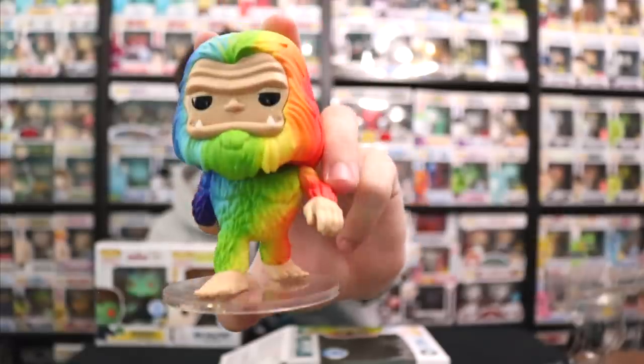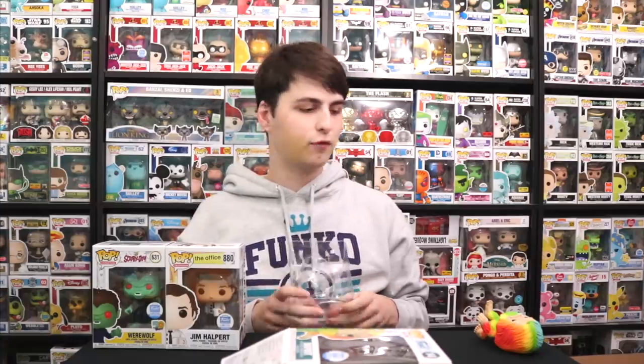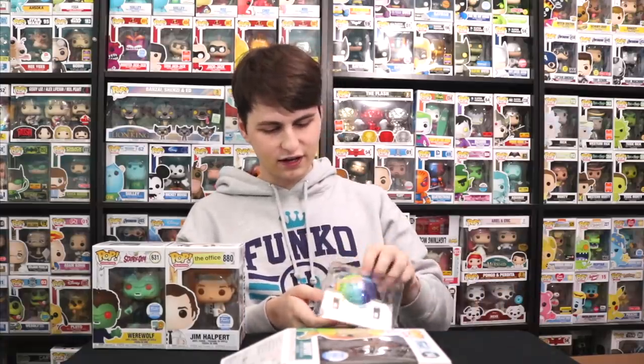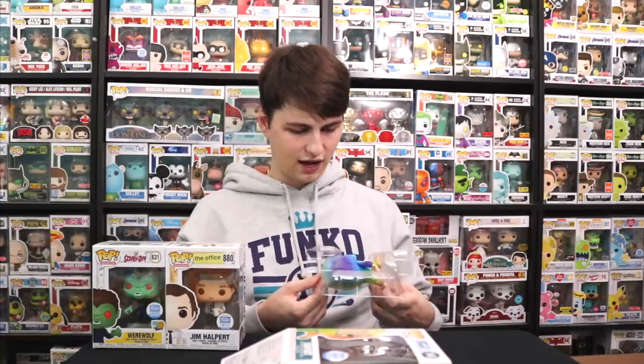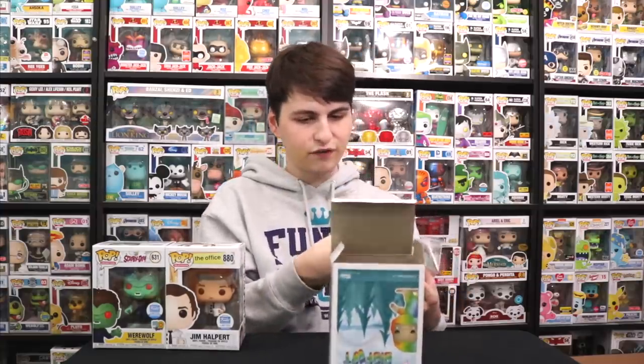Really, really cool figure. I'm going to have to take some photos with this one — follow me on Instagram if you want to check those out. Maybe I'll take them tomorrow out in my backyard, kind of out in the wilderness. That could be really fun. Stay tuned on my Instagram — this pop is too cool not to photograph. There is the Rainbow Bigfoot.